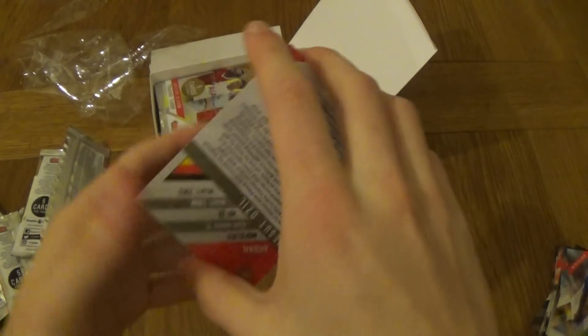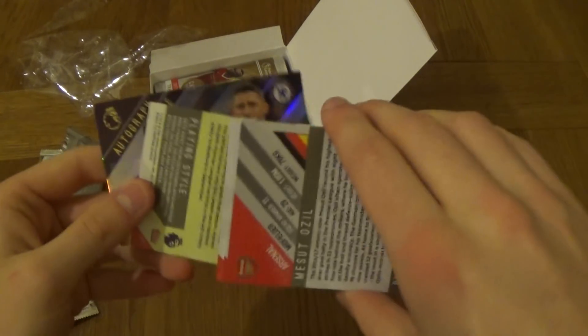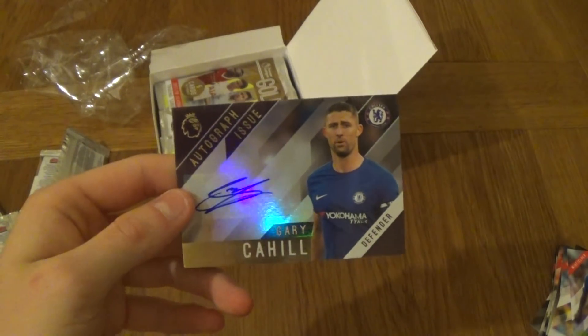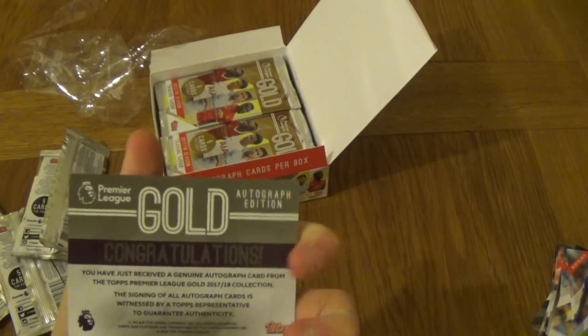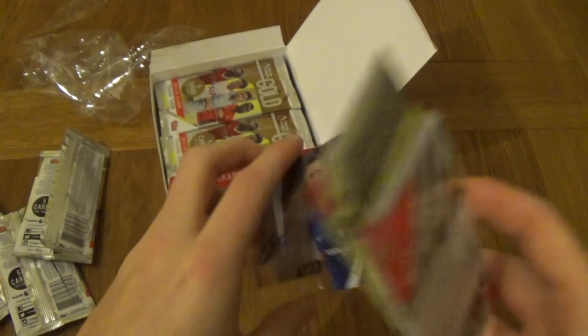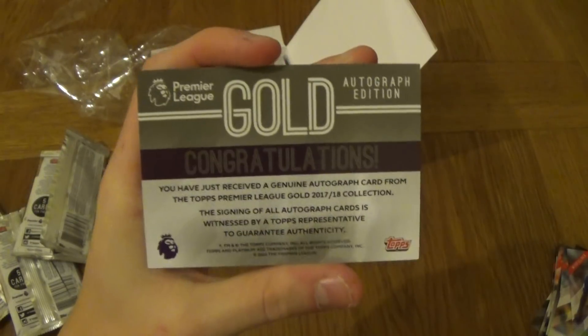These cards are very nice — they put a lot of time writing the descriptions on the back. Oh, autograph! We've got an autograph guys — let's rip it off. Gary Cahill, the man on the front of the box! Look at that Gary Cahill autograph. It's not numbered, but look at that — autograph issue, defender Gary Cahill. I'm a Chelsea fan so I'm really happy with that!